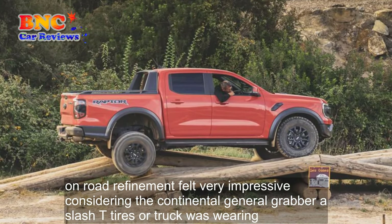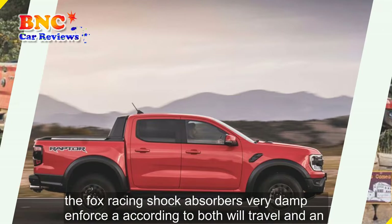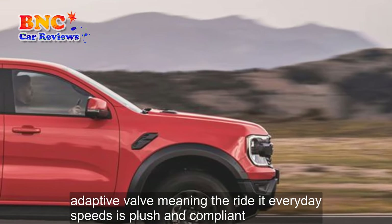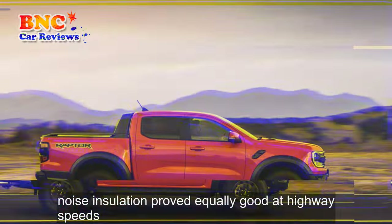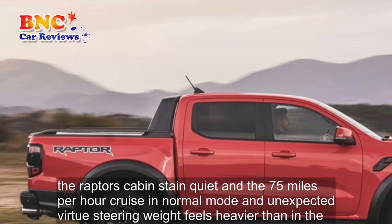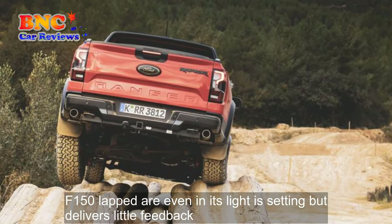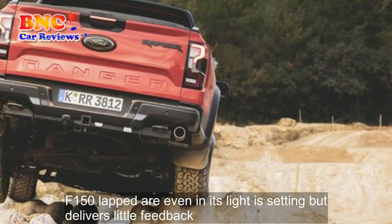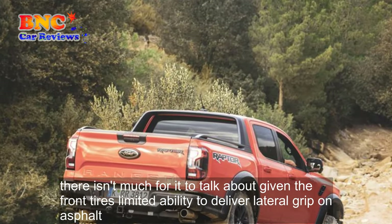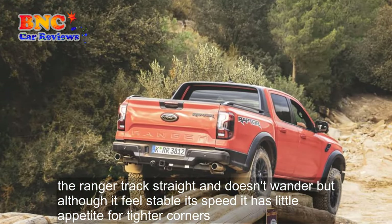On-road refinement felt very impressive considering the Continental General Grabber A/T tires our truck was wearing. The Fox Racing shock absorbers vary damping force according to both wheel travel and an adaptive valve, meaning the ride at everyday speeds is plush and compliant. Noise insulation proved equally good at highway speeds, the Raptor's cabin staying quiet at a 75 mph cruise in normal mode — an unexpected virtue. Steering weight feels heavier than in the F-150 Raptor, even in its lightest setting, but delivers little feedback.